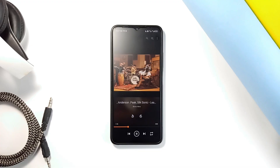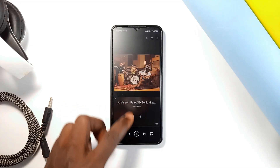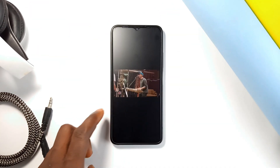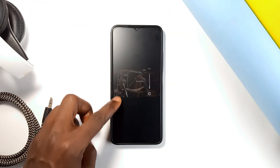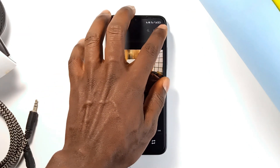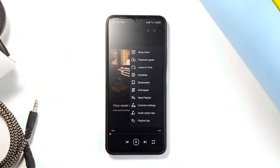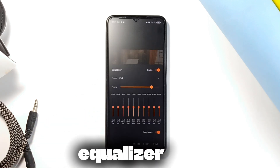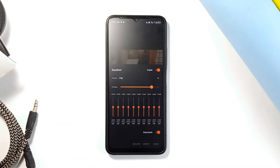You can play local files, stream content from your network, or access media from network shares and drives. Its playback features include auto rotation, aspect ratio control, and gesture controls for adjusting volume and brightness. It also includes a full media library, an equalizer for audio playback, sleep timer, playback speed control, and the ability to create playlists, along with many more audio settings.